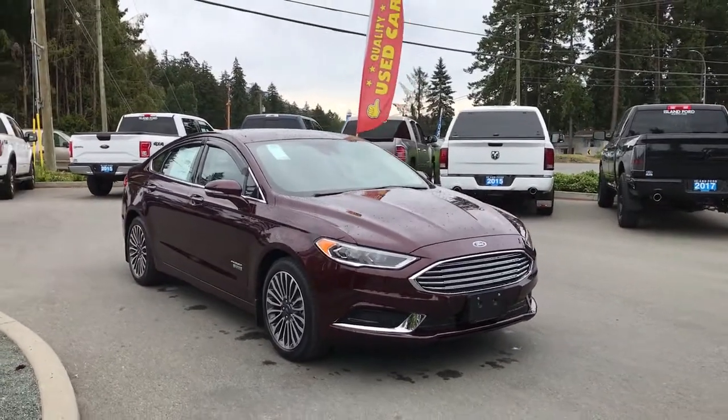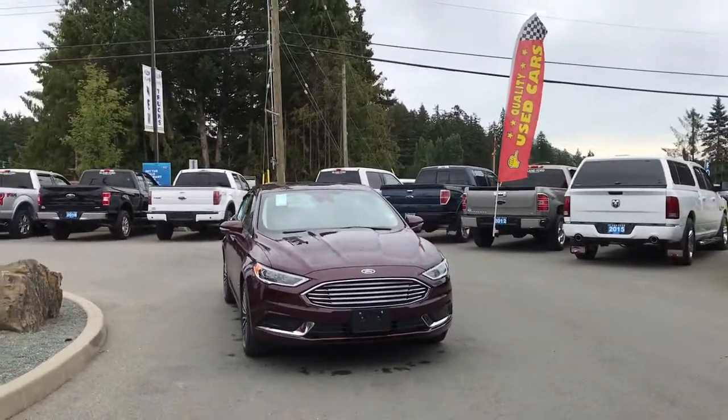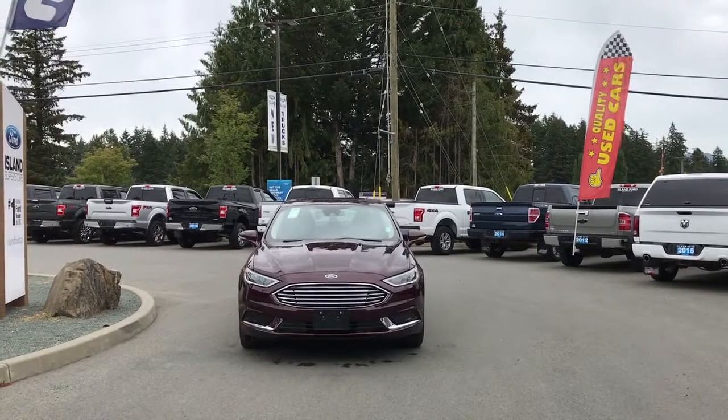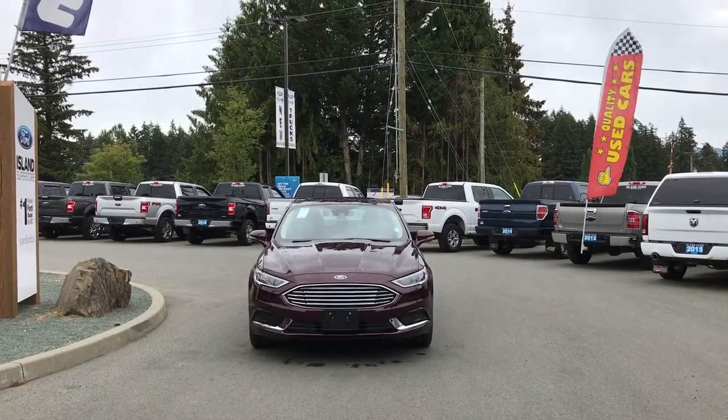Privacy glass, window vents, heated and powered side-view mirrors with blind spot information system, rock shield hood, LED headlights and so many more reasons to visit us at Island Ford Superstore — BC's number one rated Ford dealer.